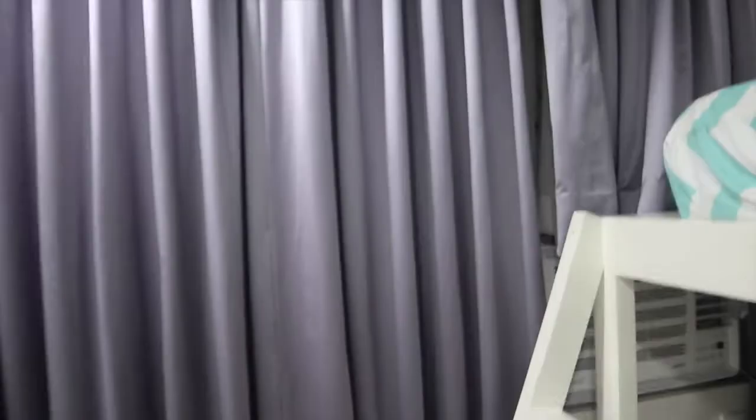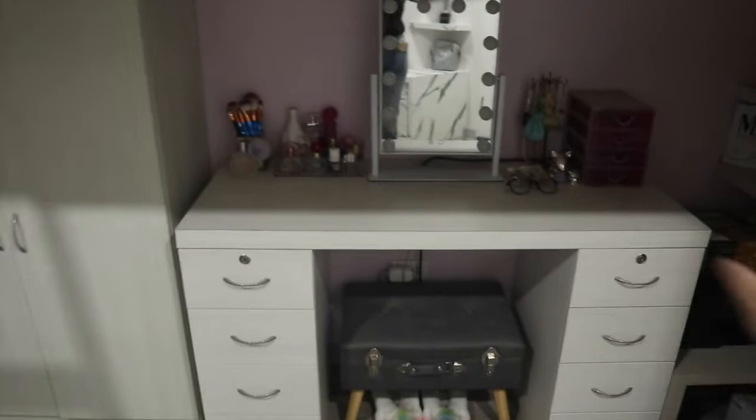As you can see, I have ceiling-to-floor curtains because I really like my room to be dark. My windows aren't ceiling-to-floor, it's just the curtains, because ceiling-to-floor curtains make your ceiling look higher. Moving on to my dresser or vanity.